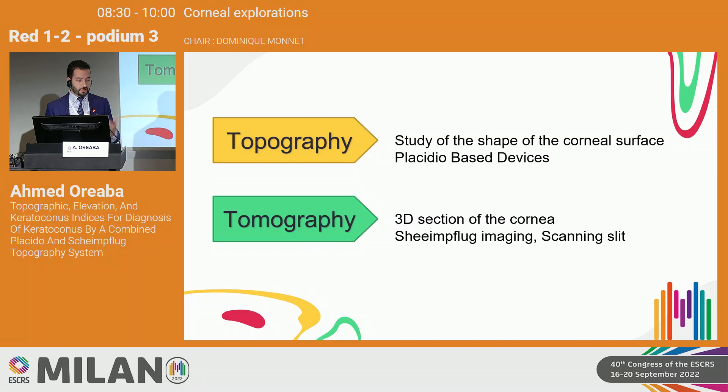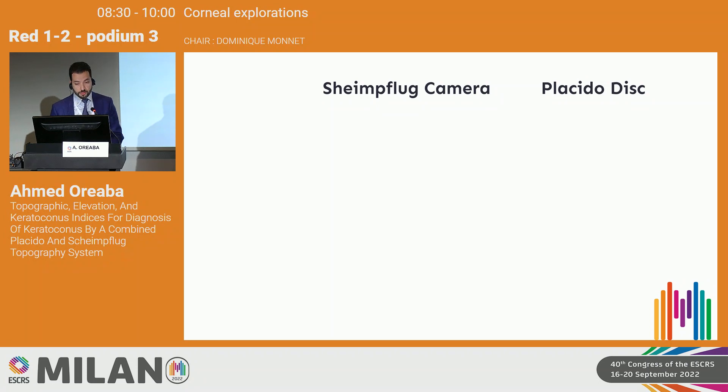For the last 30 years we have had corneal topography based on Placido-based devices, which basically just study the corneal surface. Later on, tomographers used 3D section imaging of the cornea using Schimflug imaging, such as the CSO series and the scanning slit device. These two techniques have been used to image the corneal surface.